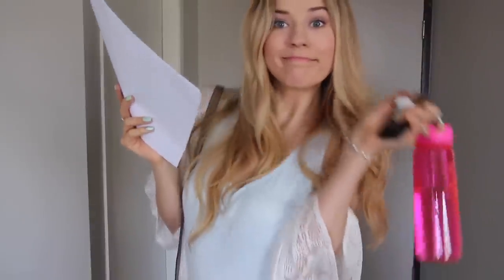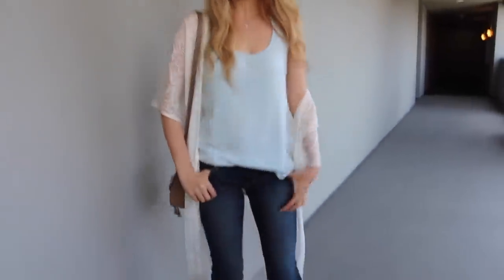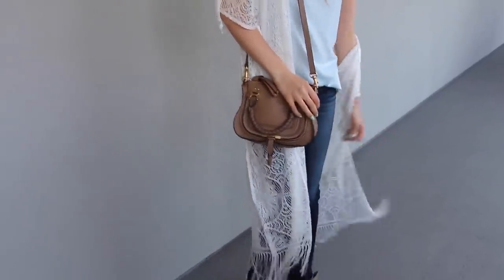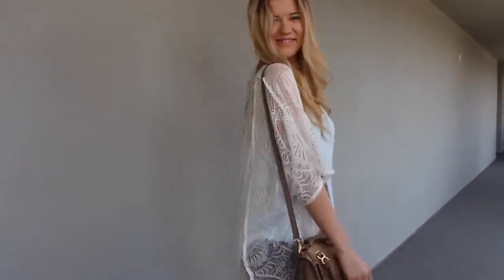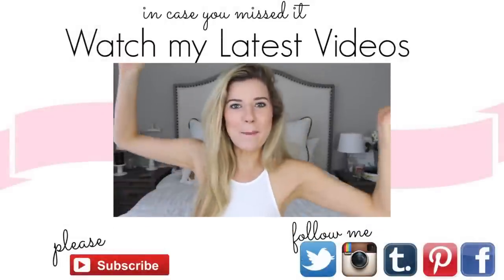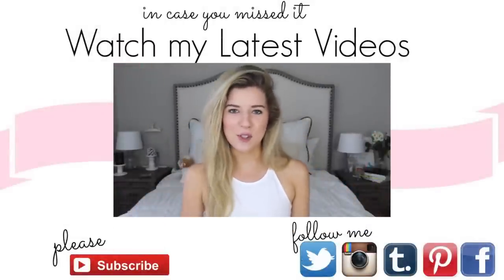I grab my water bottle, keys, glasses, and my script, and it's time to get out the door. Okay guys, I hope you enjoyed my morning routine — this is just me getting ready for a typical day and I thought I'd take you along with me. But I'm gonna be late for my callback so now it's time to go — bye guys! Welcome back to my channel, and I'm sorry I'm screaming — I get really excited when I film videos so I just yell at you.